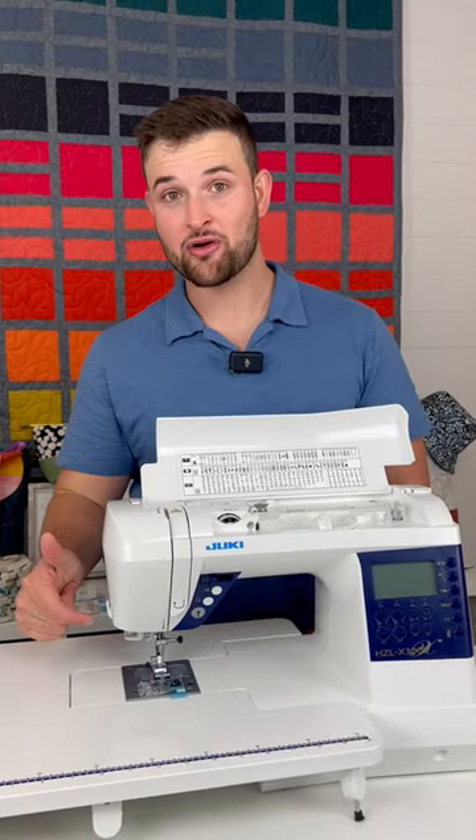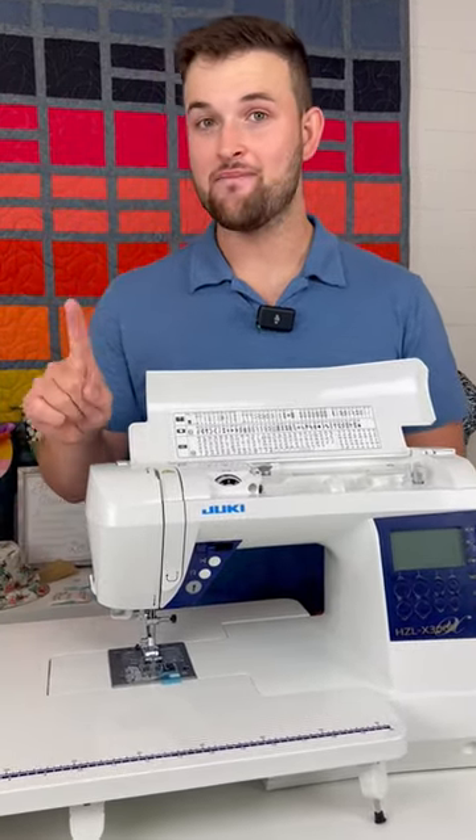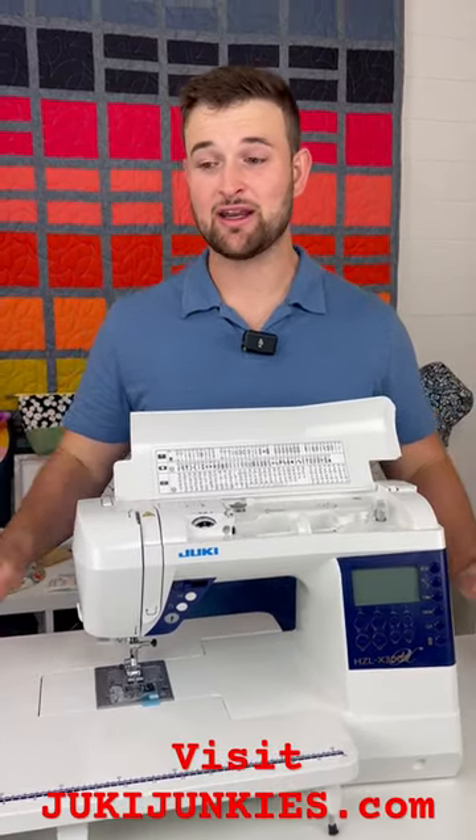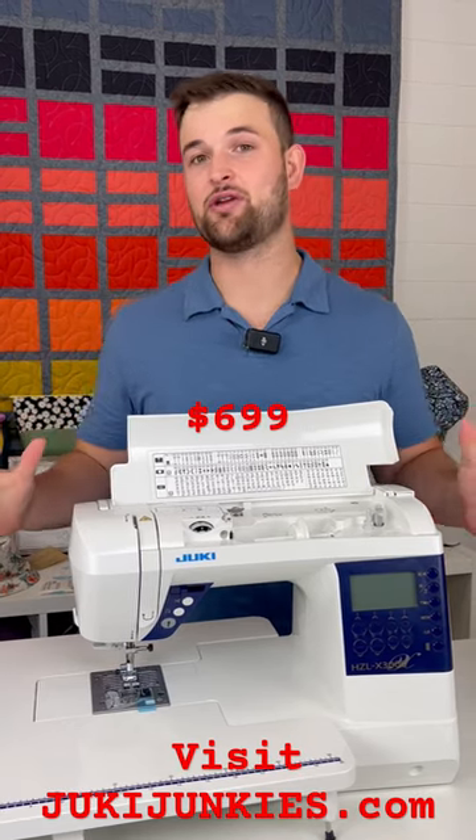Number four: the auto threader and the thread cutter — amazing features to have on a machine. It comes with 14 accessories. Like I've already said, it's turnkey, ready to go. It has everything you need.